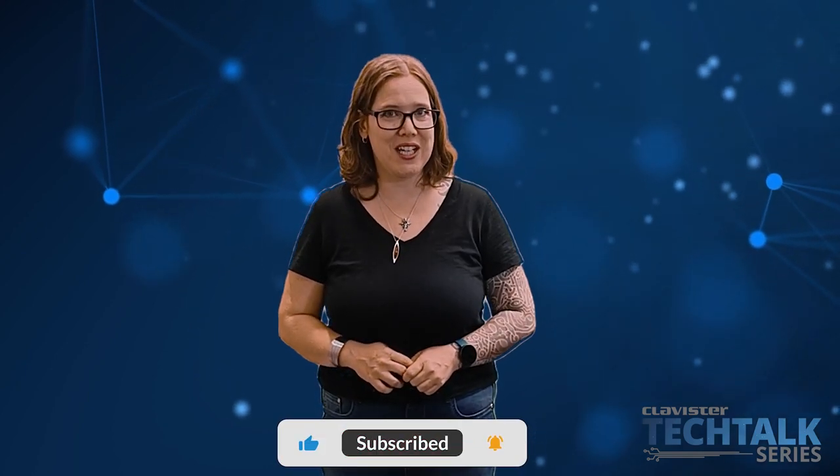Thank you, Maja and Stefan, for answering all my questions. Do you have anything more to say to sum up? Just contact us and we'll take it from there — we'll guide you through it step by step. I wish there was a Support Ops service for everything! While we wait for that, you can always subscribe to be notified of our next video. Thank you for watching and stay safe.